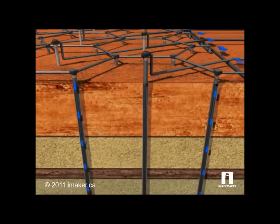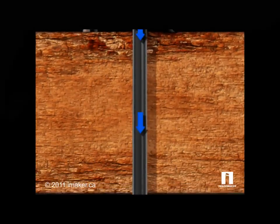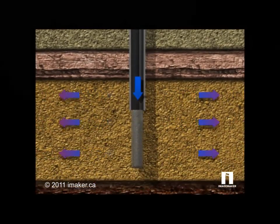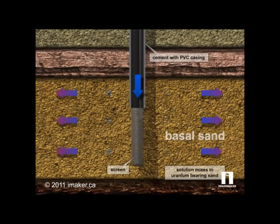These injection wells drive the solution, shown in blue, deep into uranium-bearing sandstone. The solution mixes with the sand where it oxidizes and mobilizes the uranium.